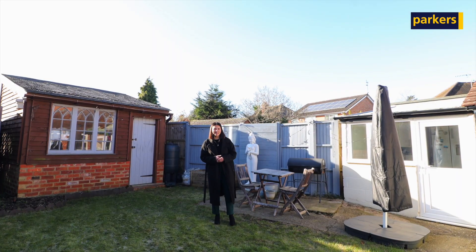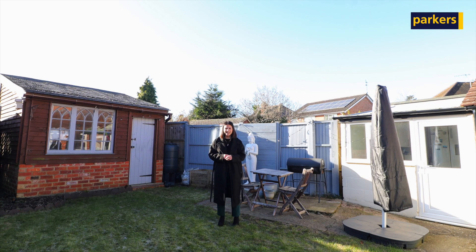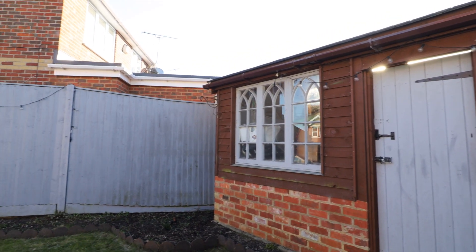You now join me in the garden which extends approximately 50 foot in length, and you've also got a shed just behind me as well.